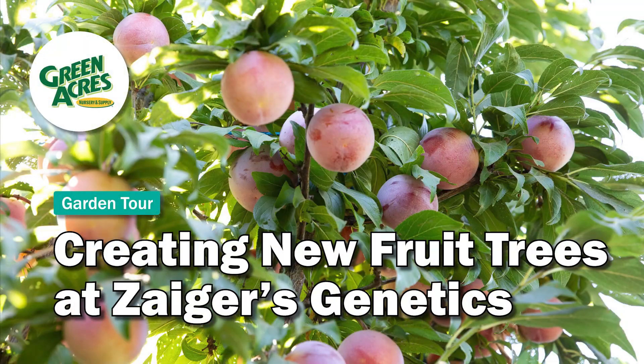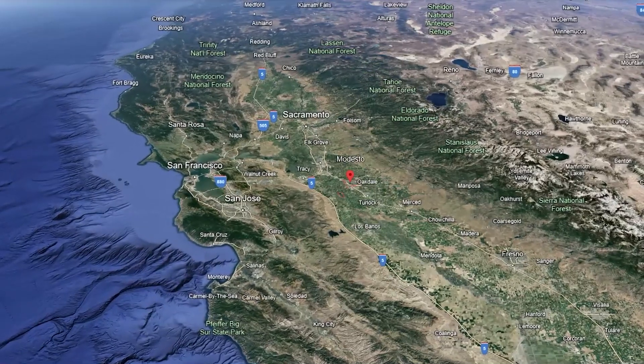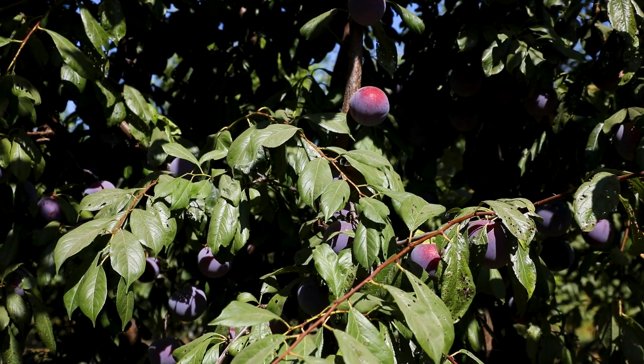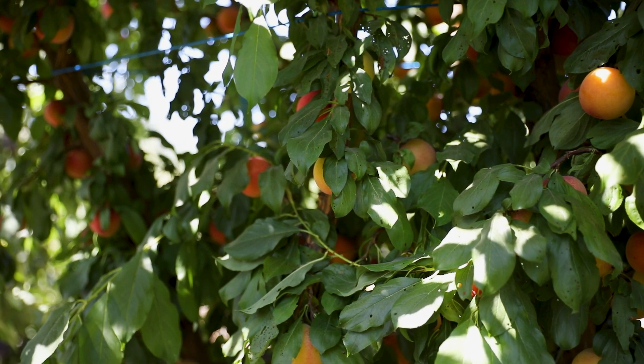Hi, I'm Lacey Gardner and this is Zegers Genetics, here in Modesto, California. It is very center of California in the Central Valley. Here it's pretty arid — it doesn't rain in the summer, and we get most of our rainfall through November to March. So there are a lot of trees we can grow here that you can't grow anywhere else. It's a very unique region of the United States.